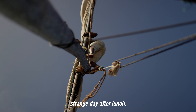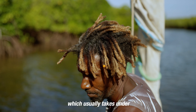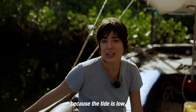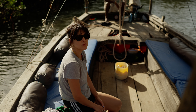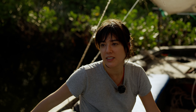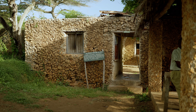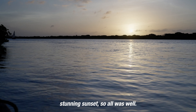It was a bit of a strange day after lunch. Because of the low tide, the journey to see Omani ruins, which usually takes under one hour, took five hours. We hadn't made too much progress because the tide was low, but we were surrounded by very pretty mangrove trees. We saw some beautiful views during the day and an absolutely stunning sunset, so all was well.